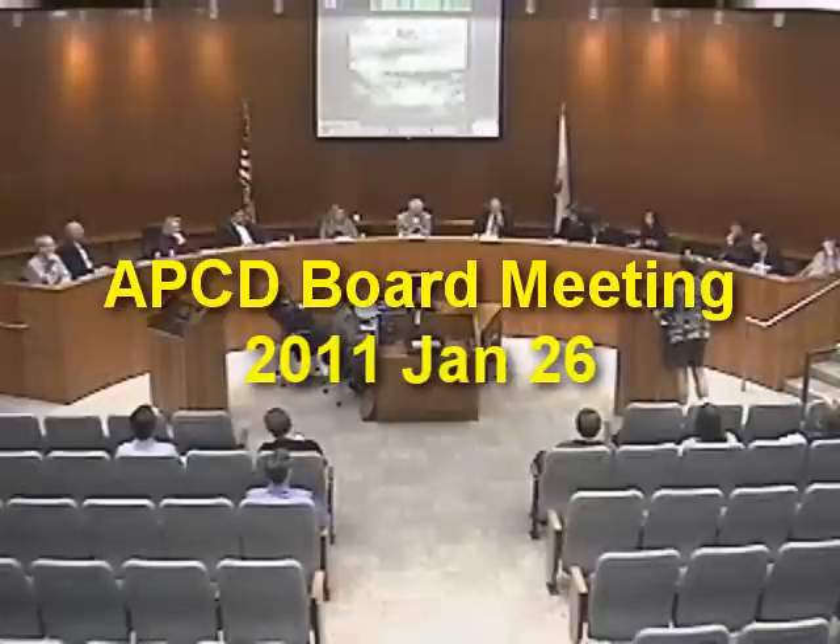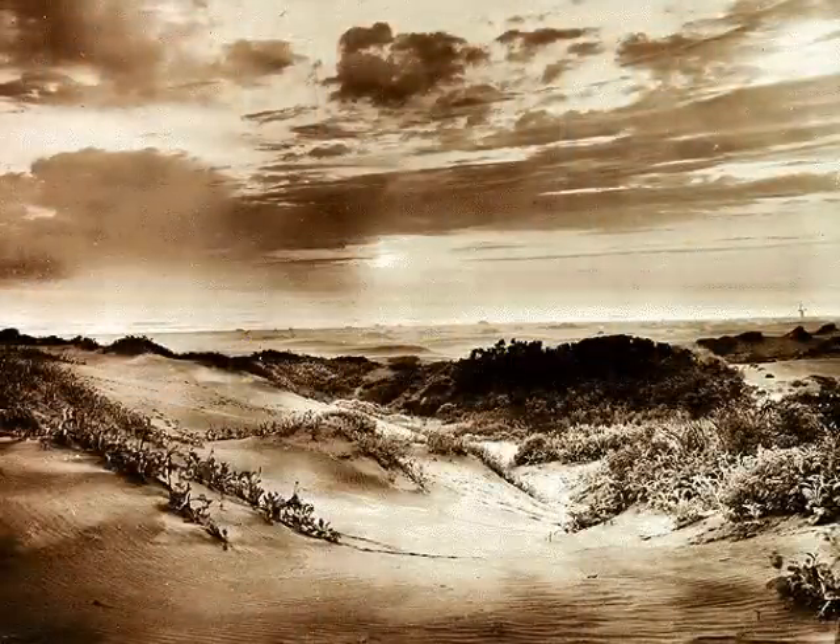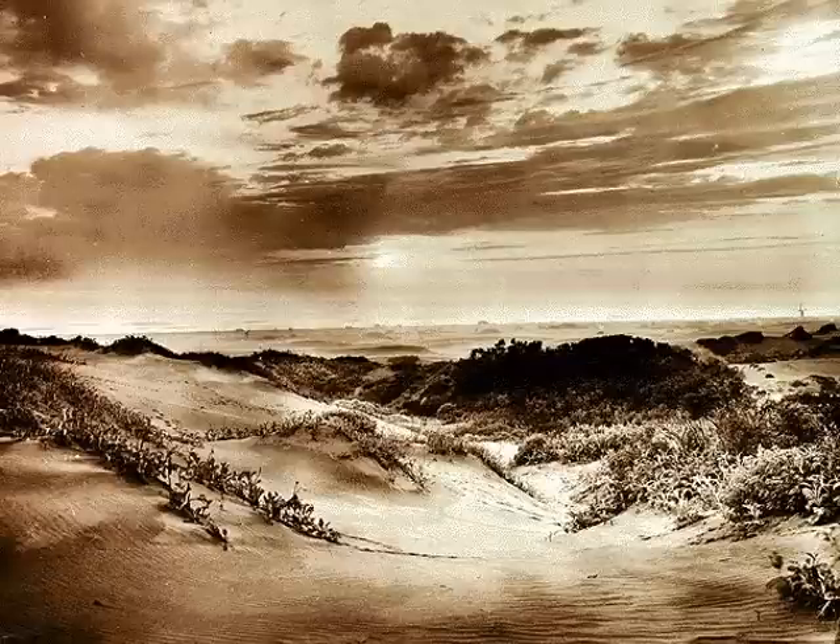I'm glad you're finally looking at hiring a technical expert, and I hope that this expert has some knowledge of geology, dune morphology, possibly biology, and plant life.